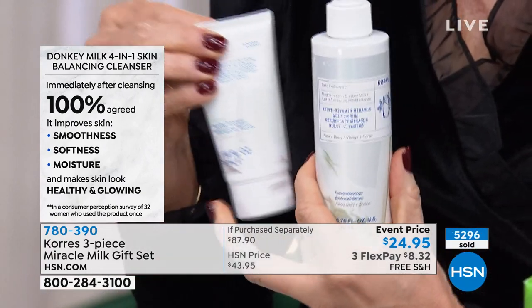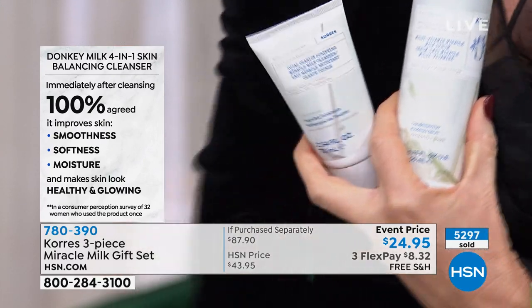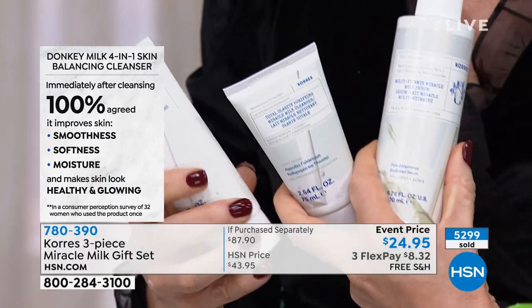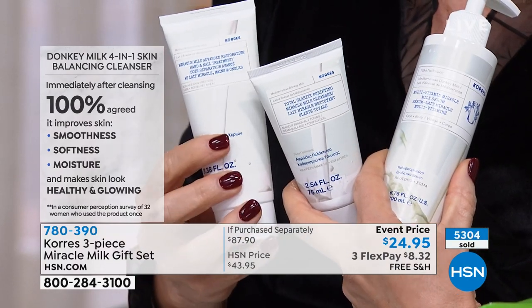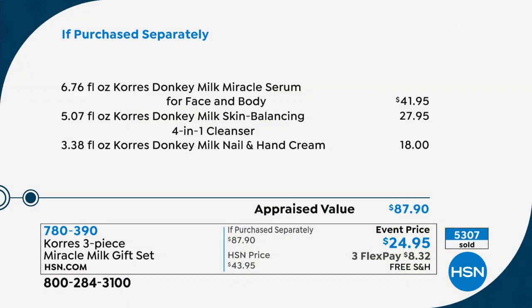You're also going to receive a cleanser — their award-winning, number one best-selling cleanser — and a full size of their hand and nail treatment, another $18 value. For $3 less than you can get the cleanser alone, we're giving you the entire system. This is the lowest price we've ever done the Donkey system for, and it's exclusive to us here at HSN. So it's an $87 value down to $24.95.